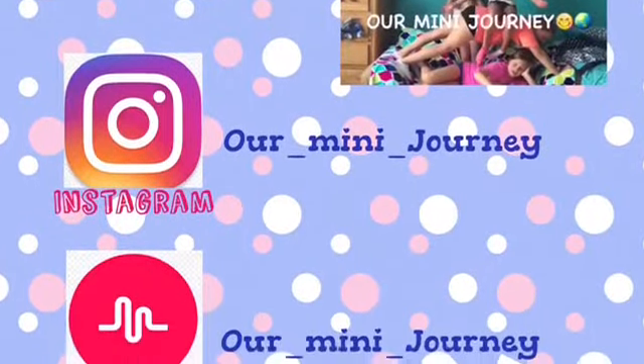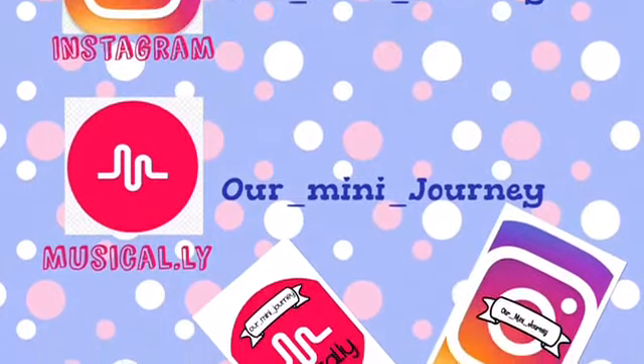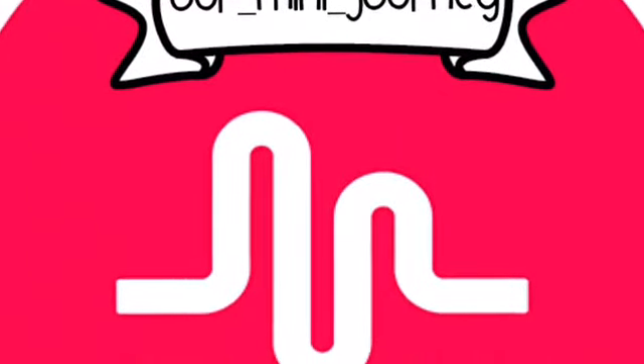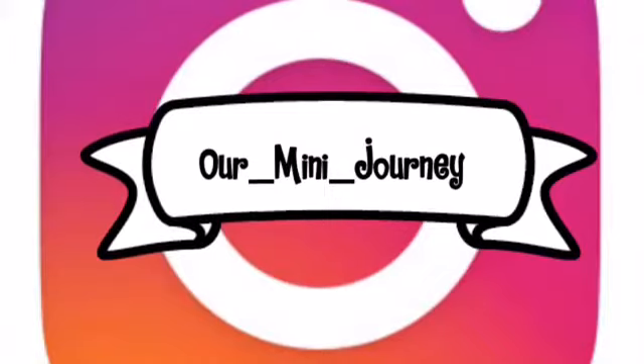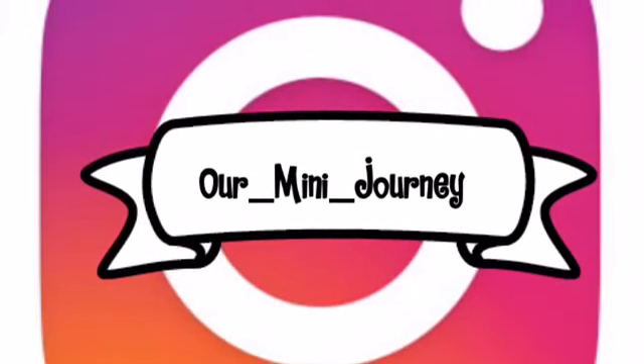If you liked this video, give it a thumbs up, hit that subscribe button, and comment down below. Hope you love my life hacks — go try them out and comment below if they work. Bye! Goodbye, like all our videos, subscribe and comment. Bye!